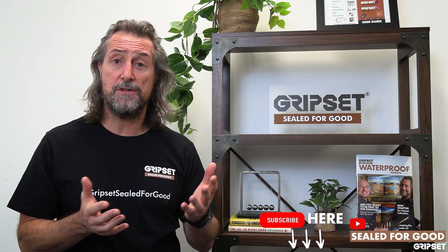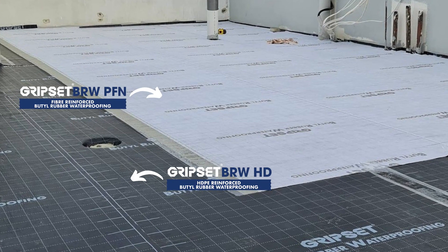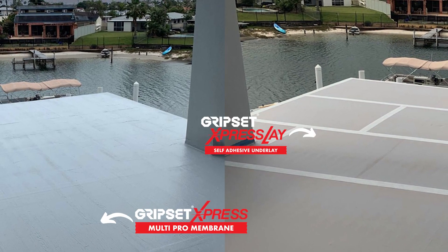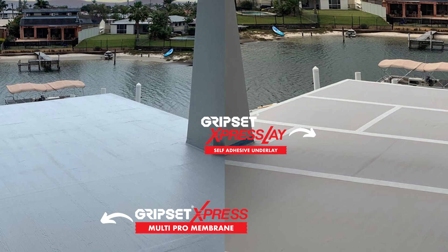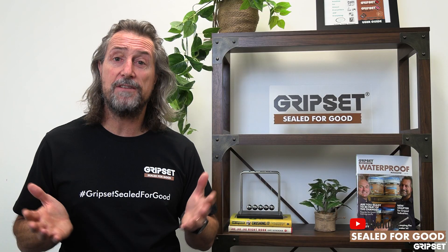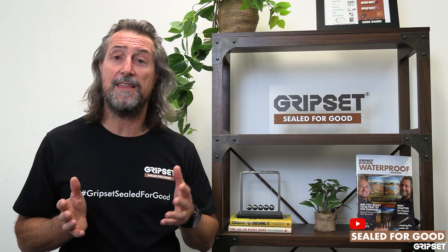But you've also got options like our sheet systems. One of the advantages of our Express Lay range, our Express Pro, Multi Pro membrane, and our BRW range particularly, is that they can be flood tested literally as the job is complete. This is a big advantage and those systems are there for you.